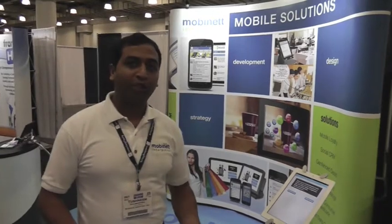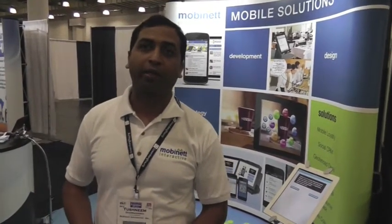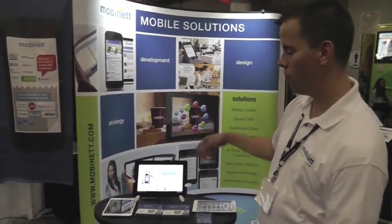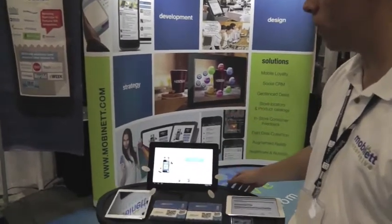The third solution that we have is HubEngage. Chris is going to talk more about what HubEngage does. Hi, I'm Chris Rakana with Mobinet Interactive. I'm here to show you HubEngage, which is a social engagement and loyalty platform that we've provided to retail establishments of all kinds.